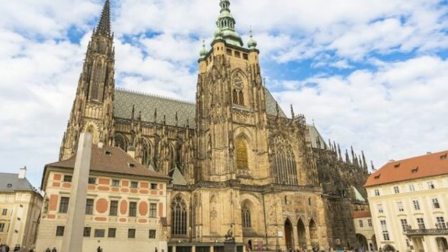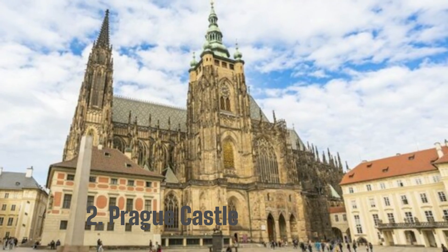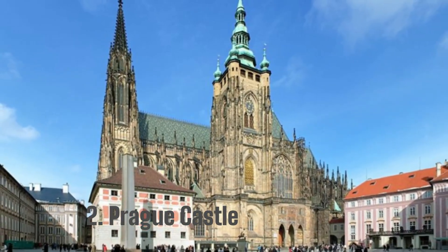2. Prague Castle. Many travelers from all over the world come to see the well-known Prague Castle. It symbolizes the past of kings, fighters, conflict, and more. There is a hidden area in the castle where the diamonds are kept safe.